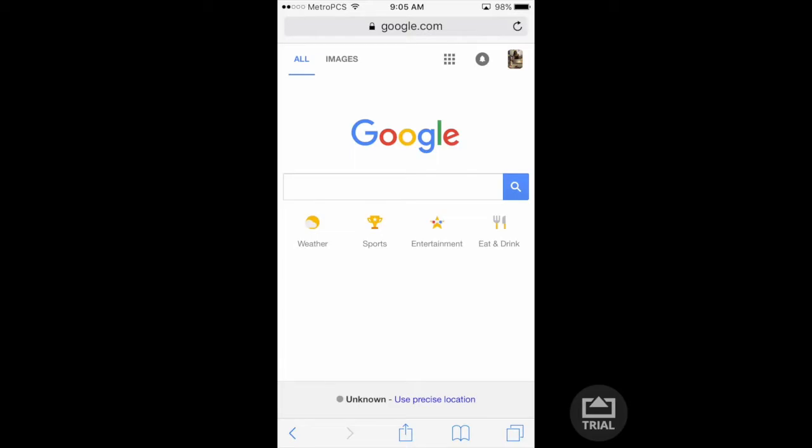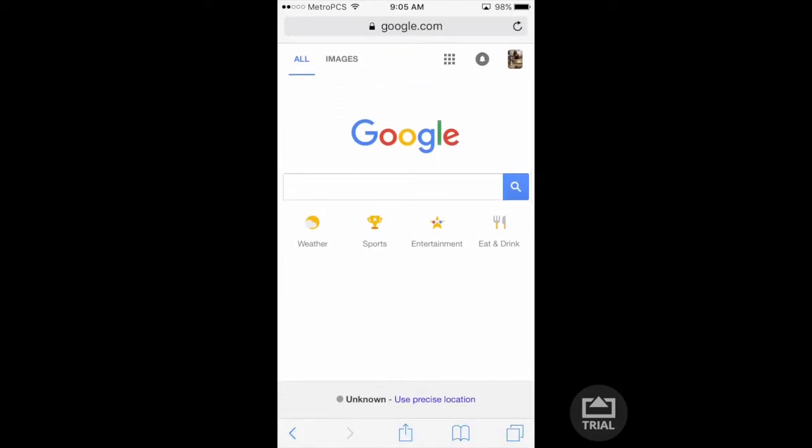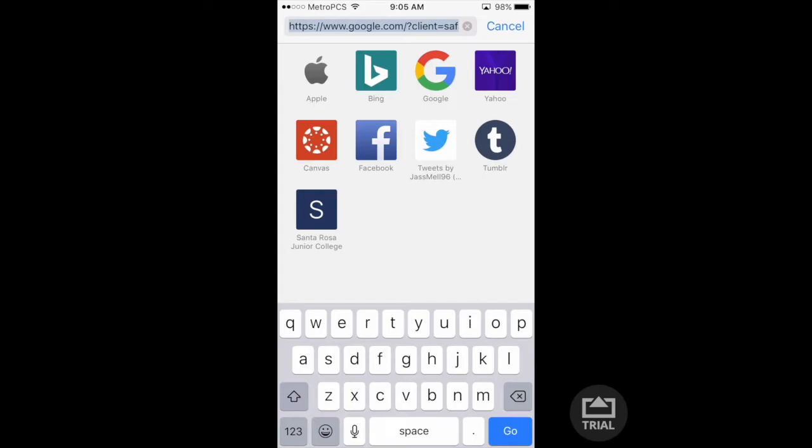I don't have a lot of apps on my phone but I use the internet a lot. Right now in my Google account — hi Google — this website is where I check my grades.